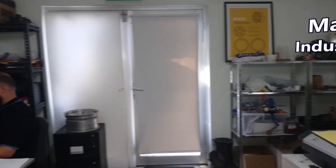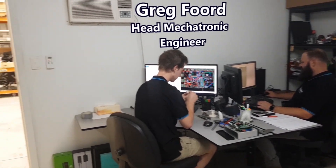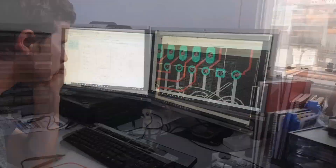In here is the Brains Trust. This is where Scott Pierce, our head designer, normally sits. Mark Schaffer, industrial designer. Bo Kuchel, who is our engineering manager, and Greg Ford, our head mechatronic engineer. Here Greg's working on the electronics for that dyno project you saw earlier.